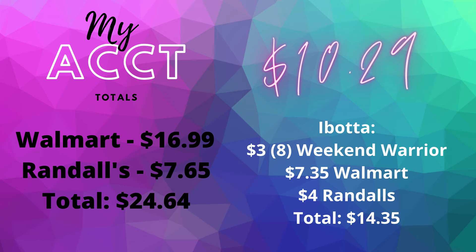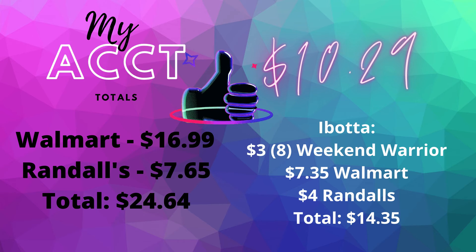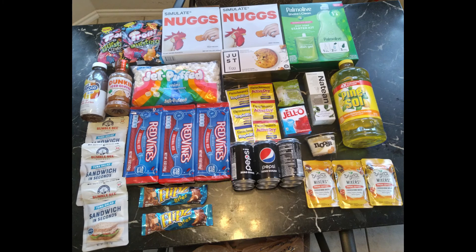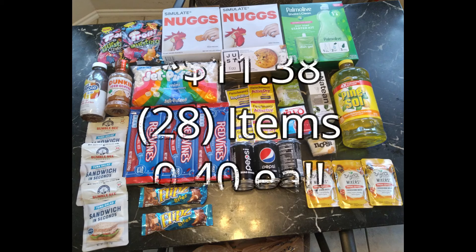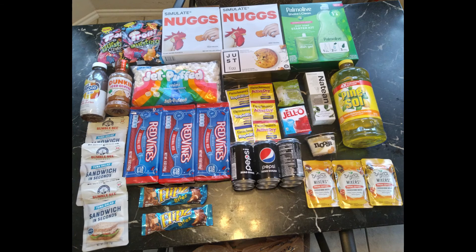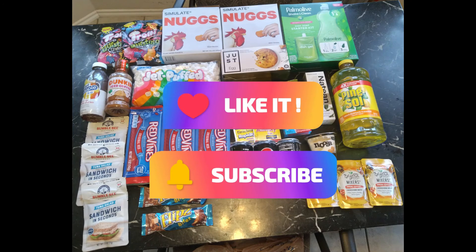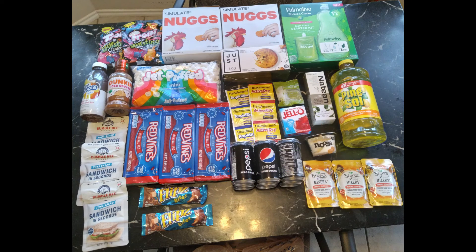On my Ibotta account everything totaled 24 dollars and 64 cents - I got back a total of 14 dollars and 35 cents on Ibotta, bringing the final cost to just 10 dollars and 29 cents. So everything I picked up today was a total cost of 11 dollars and 38 cents and I am completely happy with my haul. I hope this video was helpful - don't forget to comment, like, and subscribe, and I'll see you in the next video!